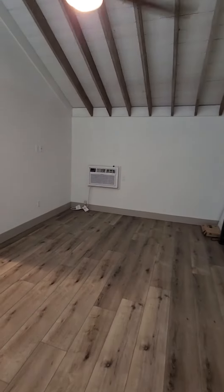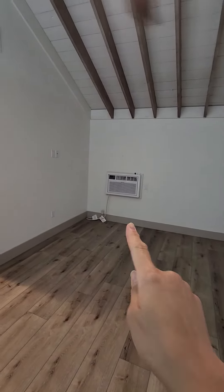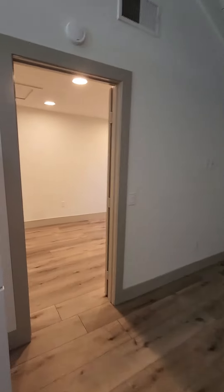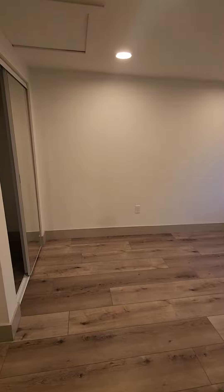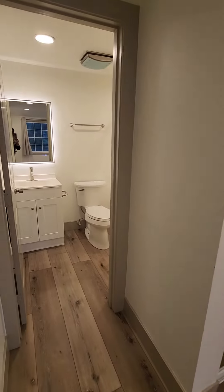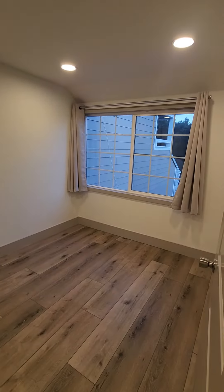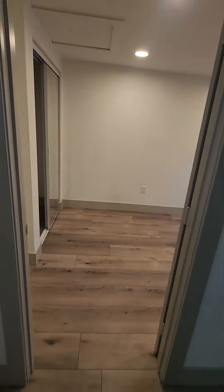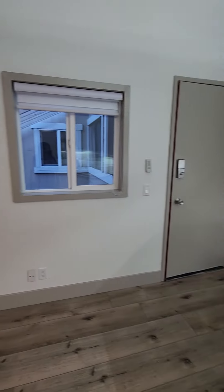I do want to point out there is air conditioning here, and there is a ceiling fan. However, in the bedroom there's no air conditioning — it does have a big window that keeps it really cool. You can get fans in here, or if needed we can get you a portable air conditioner.